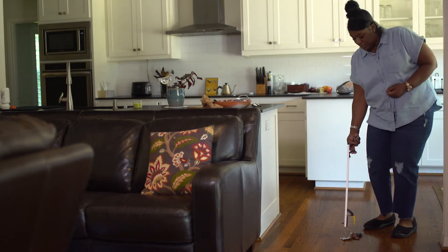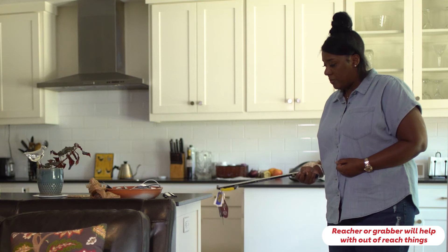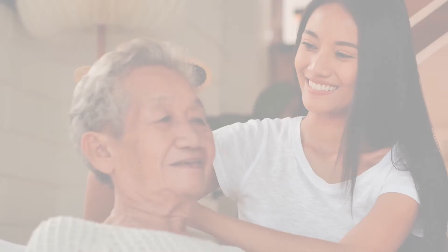You may want to purchase a reacher or grabber — a handheld tool designed to help get things that are out of reach without having to climb or stretch. Take control of your recovery, always follow your therapist's safety advice, and review your medications with your doctor.